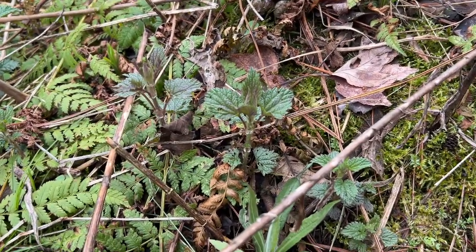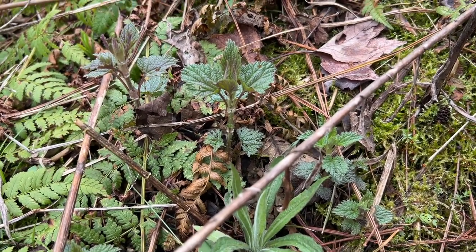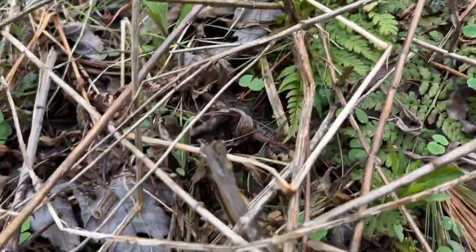Mine at home were maybe four inches tall, so these are a little more immature, younger, but yeah, they're stinging nettles. I'm so excited. Such a good find.